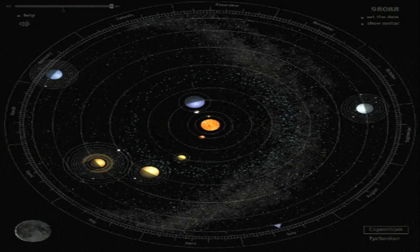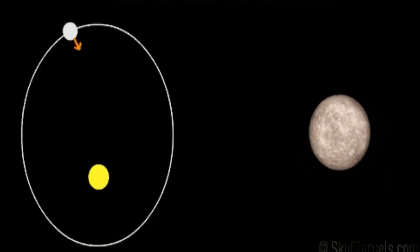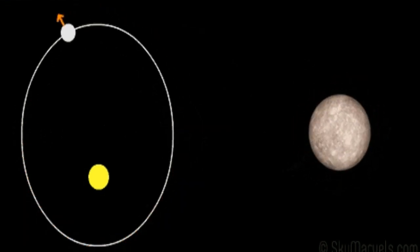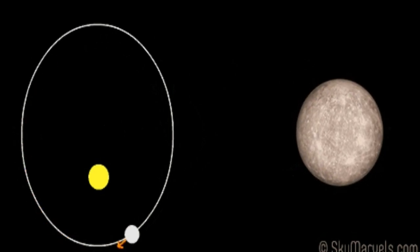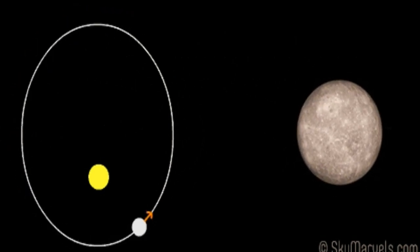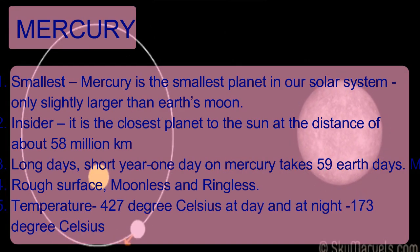Number 1: Mercury. Mercury is the smallest planet in our solar system, only slightly larger than our Moon. It is the closest planet to the Sun at a distance of about 58 million kilometers. One day on Mercury takes 59 Earth days. Mercury makes a complete orbit around the Sun in just 88 Earth days. It has a rough surface, no moons, no rings, and a temperature of 427 degrees Celsius during the day and negative 173 degrees Celsius at night.